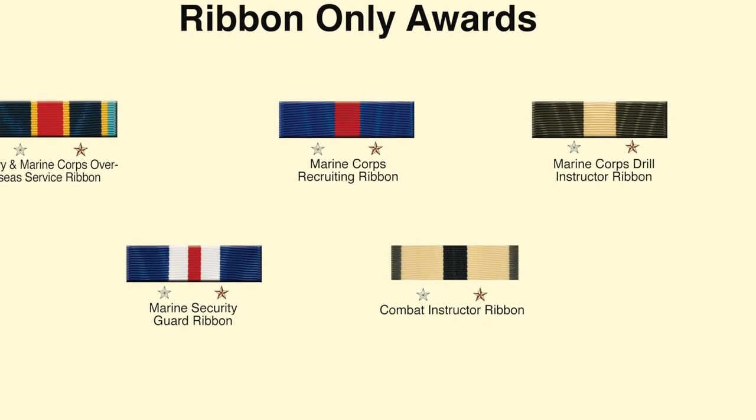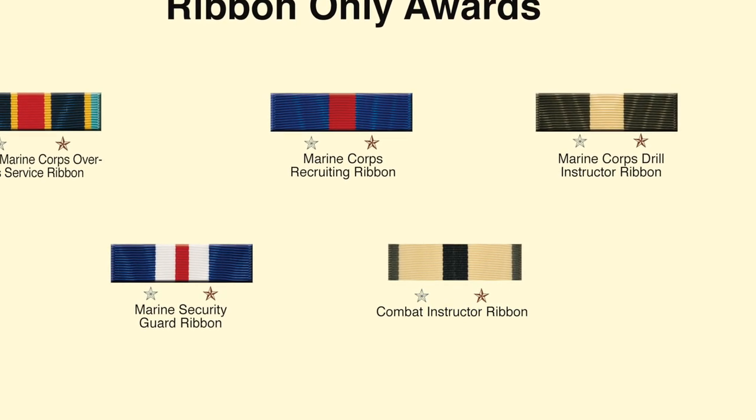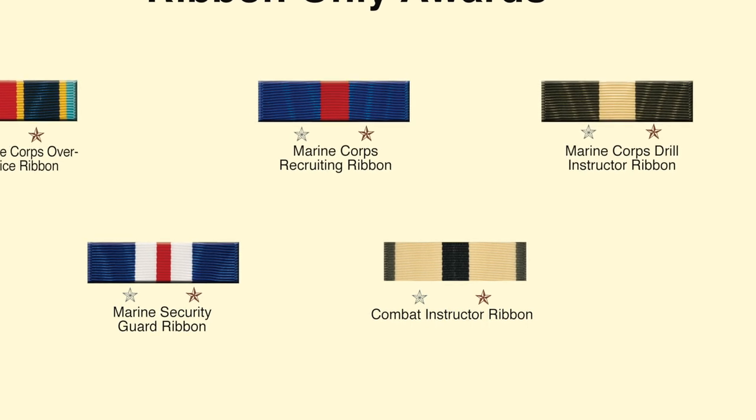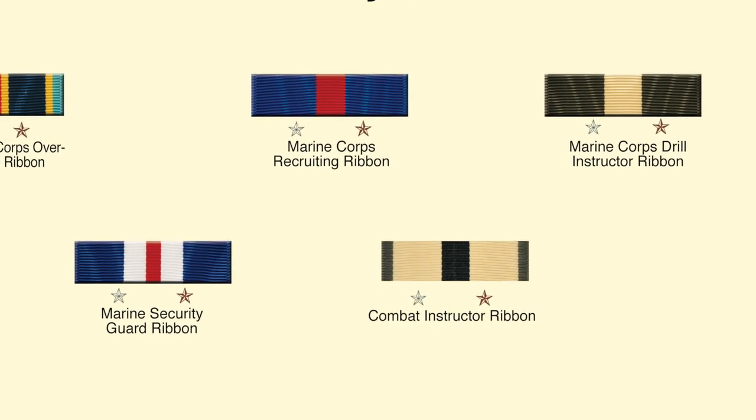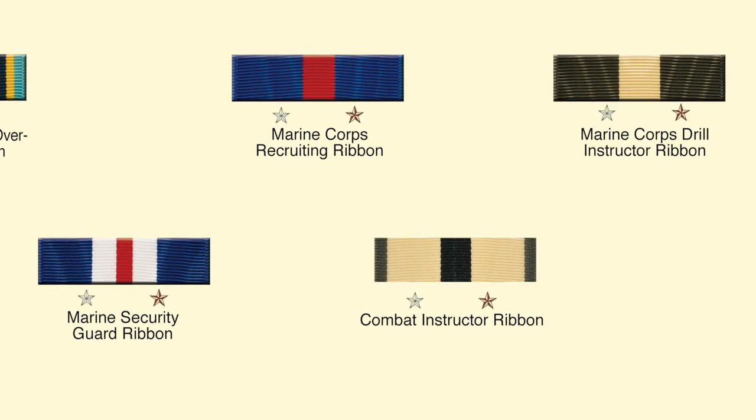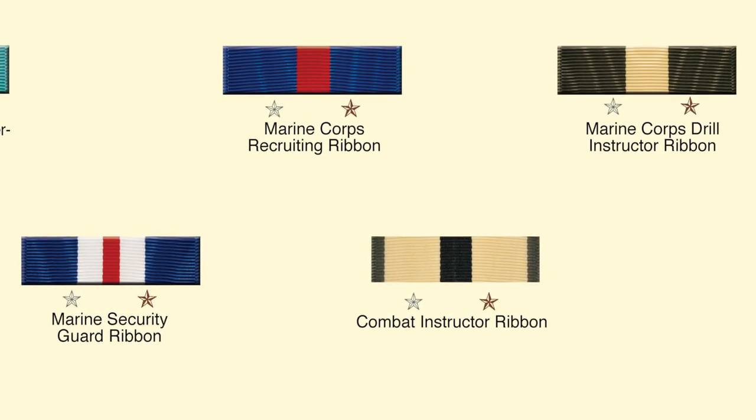Examples of ribbon-only awards, starting in the upper left and going right, include: the Navy and Marine Corps Overseas Service Ribbon, the Marine Corps Recruiting Ribbon, the Marine Corps Drill Instructor Ribbon, the Marine Security Guard Ribbon, and the Marine Combat Instructor Ribbon.